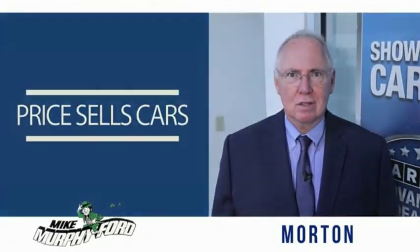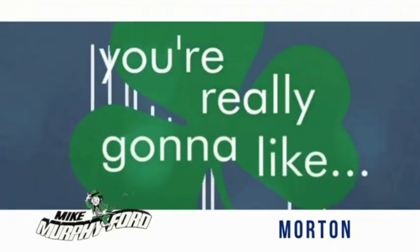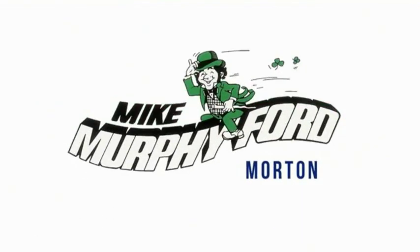We get it. Price sells cars. We really gonna like buying from Mike Murphy Ford.